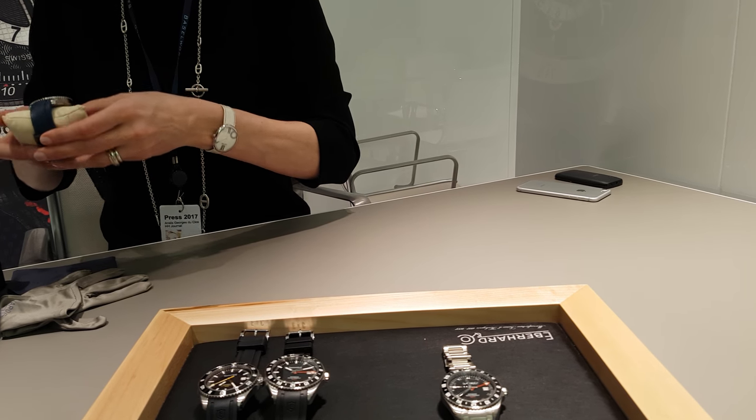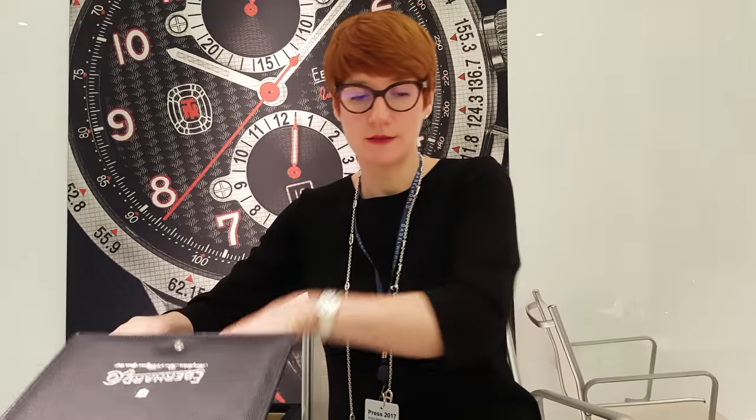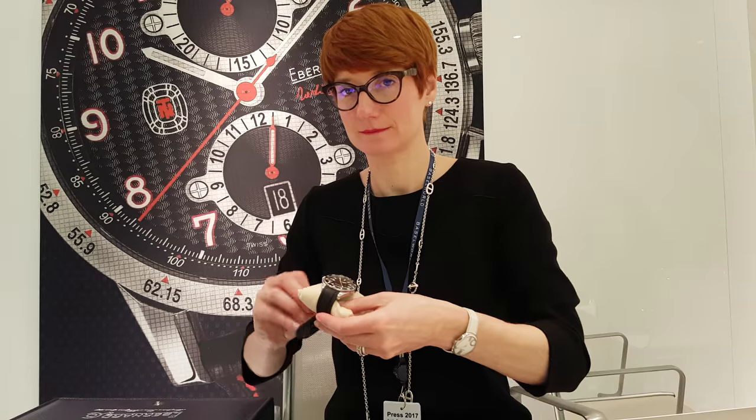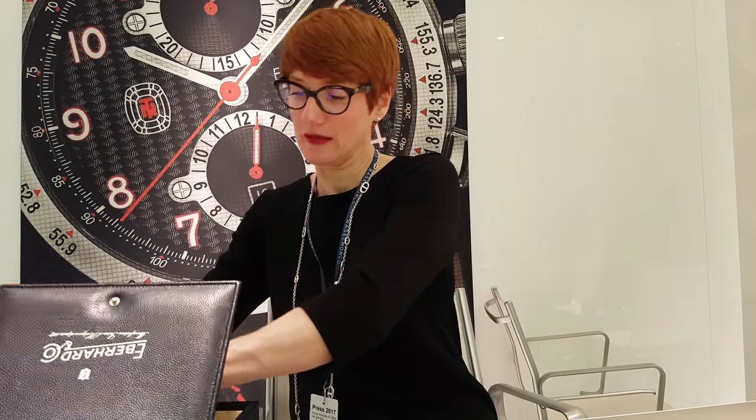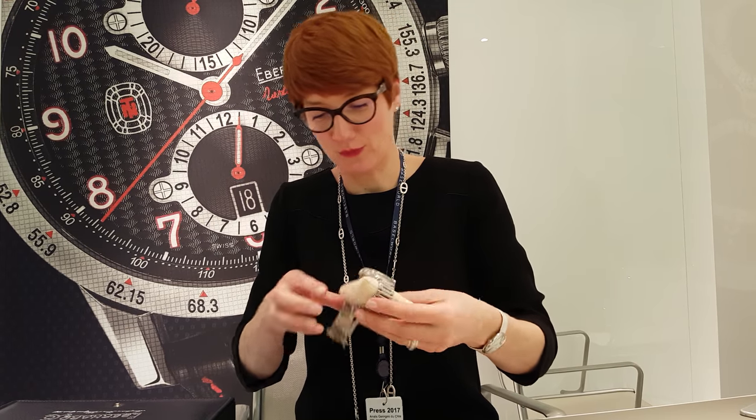30th anniversary. We launched a new Chrono 4. I don't know if you know about the Chrono 4, but it is the only chronograph with four characters in line in Europe. This is an international patent by Everard & Co. So we couldn't celebrate this anniversary without a new Chrono 4.